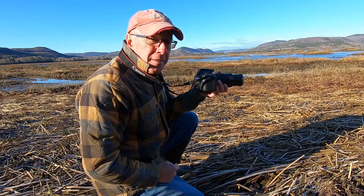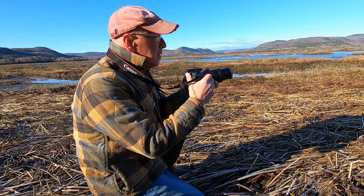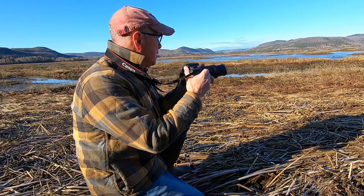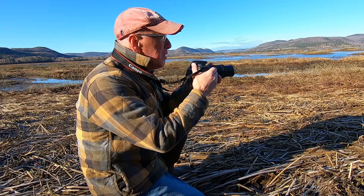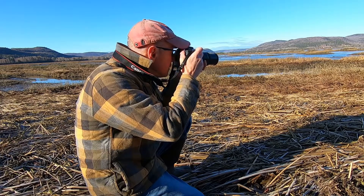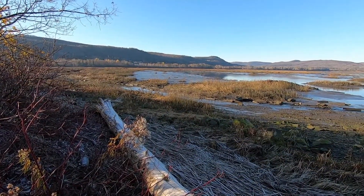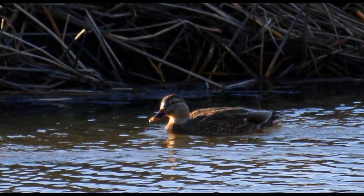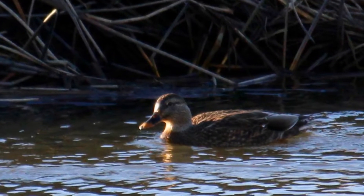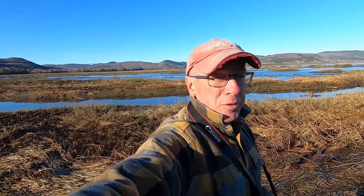I'm trying to get away from the automatic settings on my camera and learn the manual settings. Today I'm in aperture priority, which means I can set a low f-stop number and the camera will look after the shutter speed and the ISO. Thanks for coming with me this morning — hopefully I got a few good pictures; we'll see how they turn out.